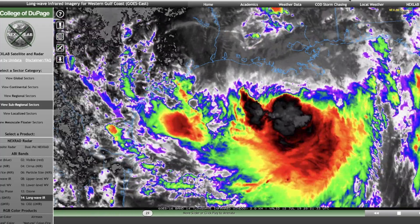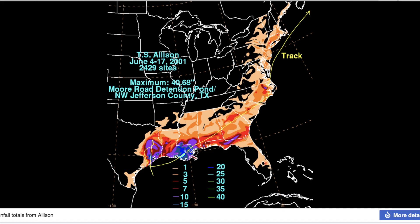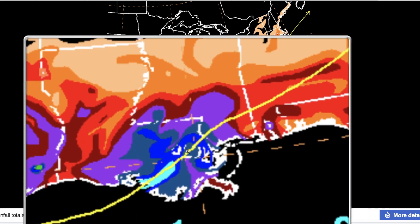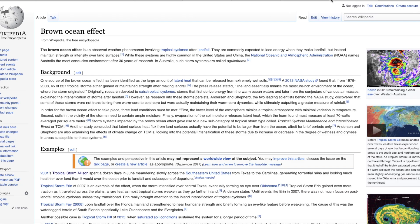It's an effect known as the Brown Ocean Effect. You don't hear of this very often because it doesn't happen very often, but it has happened in the past — in the same area, in fact — dropping 40 inches of rain as Tropical Storm Allison back in 2001, pretty much stalled over this same exact area, encountering what is known as the Brown Ocean Effect.